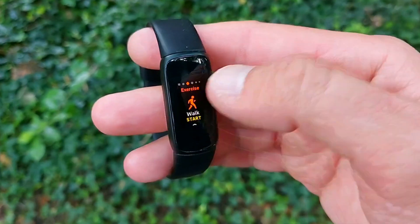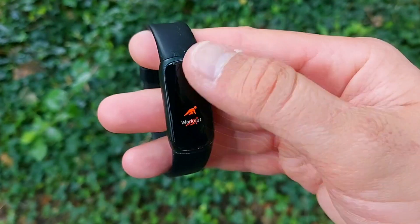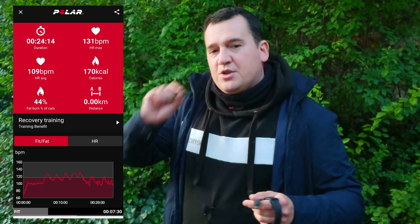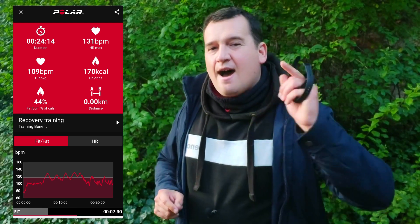The purpose of this test is to attest to the heart rate accuracy of these two trackers, because you get a fitness tracker primarily to monitor your heart rate and the intensity of your activities. Let's look at the results against the benchmark. Over 25 minutes, the Polar H10 ECG chest strap recorded an average heart rate of 109 beats per minute and a maximum of 131 beats per minute.